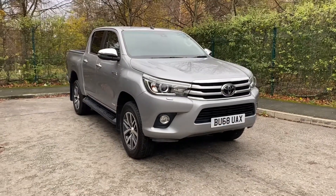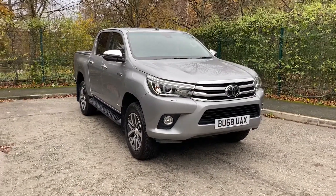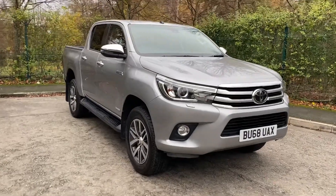Good afternoon folks, John here from Park Spokes Company. I'm just going to take a moment to walk you around this Toyota Hilux that we've got in stock.